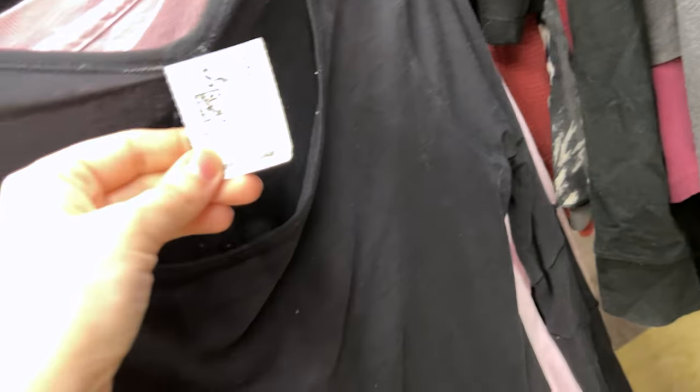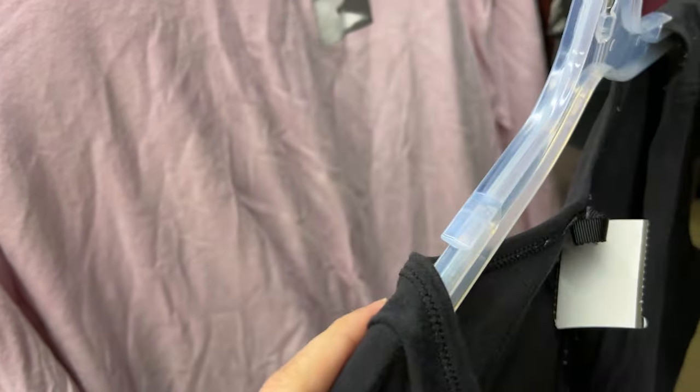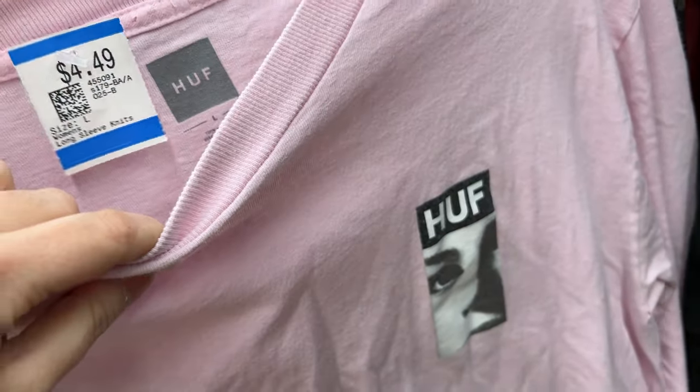I did get this Lululemon shirt because of how cheap it was — you'll see it in the haul. I'm just trying to find some Lulu things to show you, to prove that Lulu exists. I looked up comps because I was wondering if something was a cool streetwear thing — the answer was no.